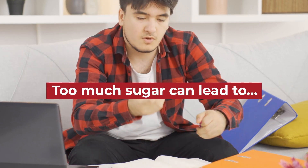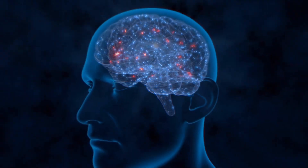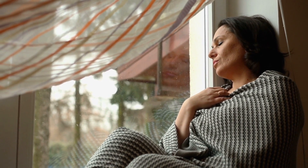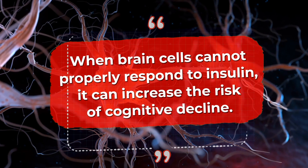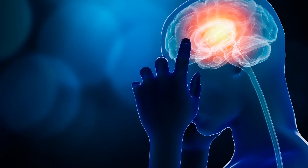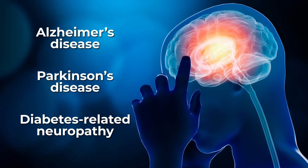Too much sugar can lead to more sugar. Erratic glucose levels have been shown to interfere with dopamine signaling, which can cause fluctuations in mood. Multiple studies have shown a link between high added sugar intake and the risk of developing depression. Meanwhile, when brain cells cannot properly respond to insulin, it can increase the risk of cognitive decline and certain neurological disorders and neurodegenerative diseases, including Alzheimer's disease, Parkinson's disease, and diabetes-related neuropathy.